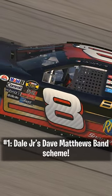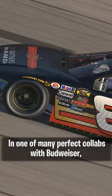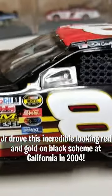And Number 1, Dale Jr.'s Dave Matthews Band scheme. In one of many perfect collabs with Budweiser, Jr. drove this incredible looking red and gold on black scheme at California in 2004.